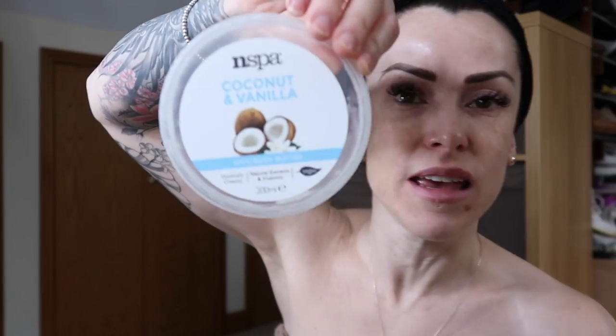For my body I normally like to use the Soap and Glory products, but I ran out, so I just got this vanilla coconut one in Asda — I love coconut scented products. That's what I usually use all over my body after I shower. You should always moisturise your body — it needs it. Because even though you're in the shower or the bath, you're actually taking moisture out of your skin. I moisturise all over, head to toe.